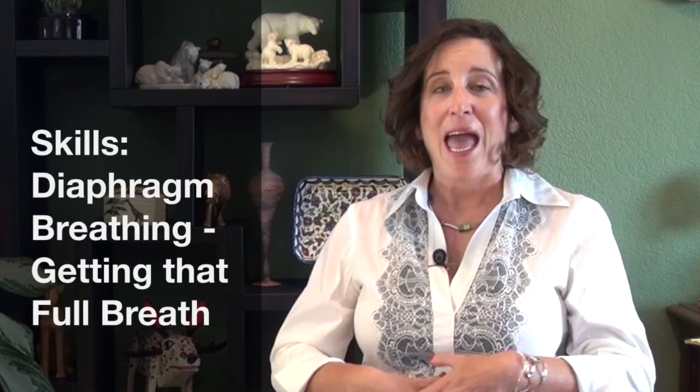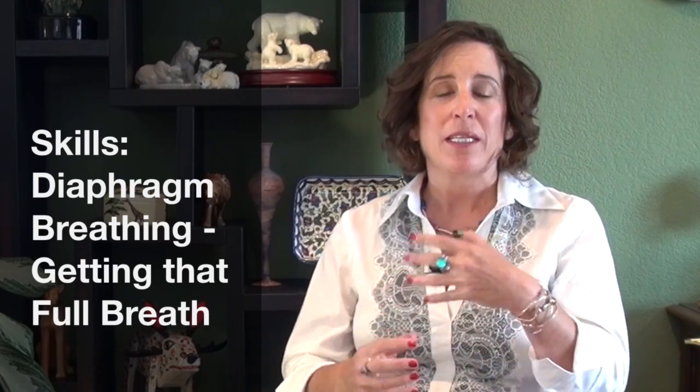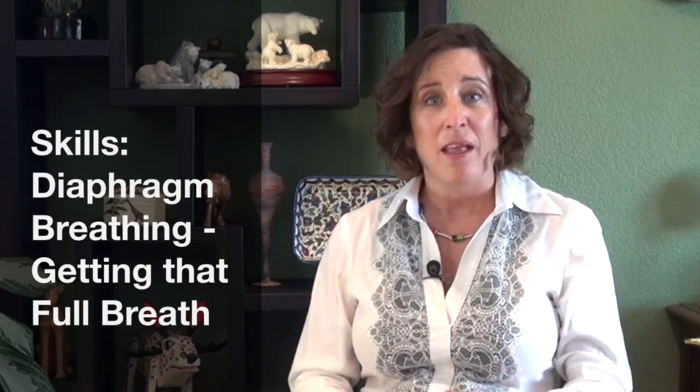I also teach what is called diaphragm breathing — how to speak from a full breath. Many speakers who tend to come from a language where it's more monotone, spoken with more speed, shorter syllable segments, and that muscular force, tend to speak with a very shallow breath. When you learn how to speak your English from a fuller breath, that will also enhance your clarity and make communication much more comfortable.